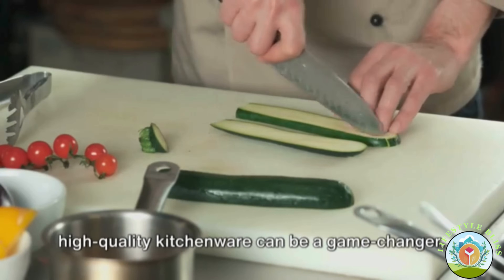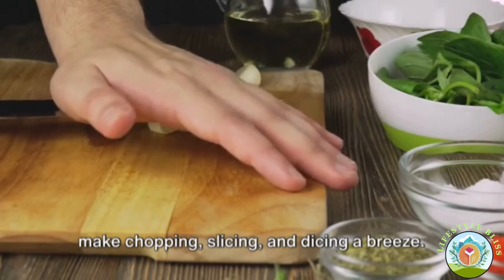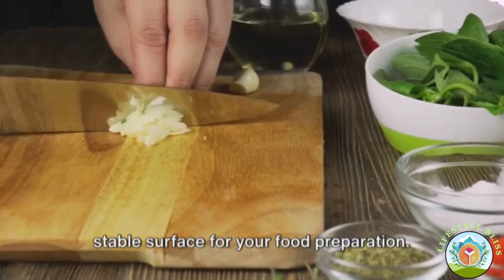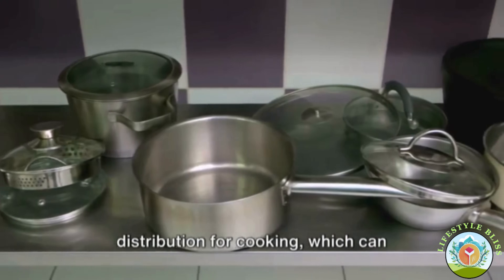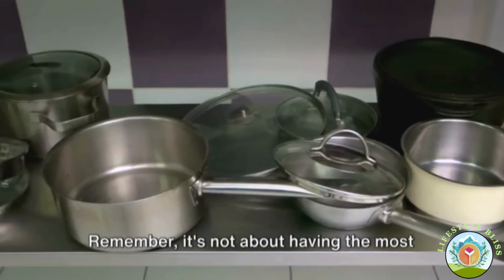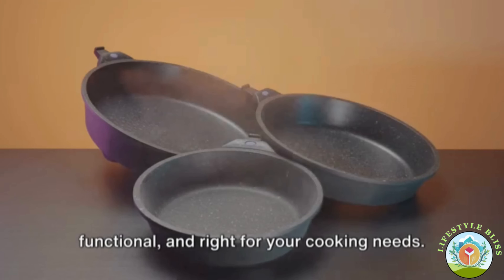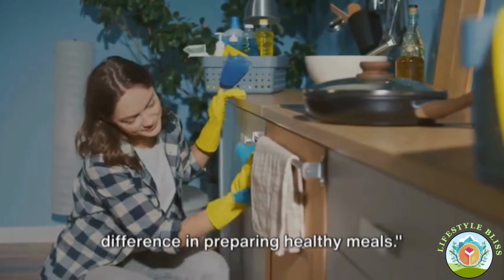Investing in a few key pieces of high-quality kitchenware can be a game-changer. A sharp chef's knife can make chopping, slicing, and dicing a breeze. A sturdy cutting board will protect your countertops and ensure a stable surface. A set of stainless steel or cast iron pots and pans can provide even heat distribution, enhancing the flavor and nutritional content of your meals. Remember, it's not about having the most expensive gadgets, but choosing tools that are durable, functional, and right for your cooking needs.